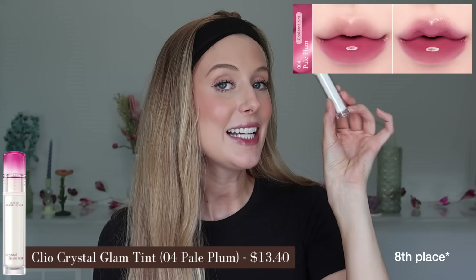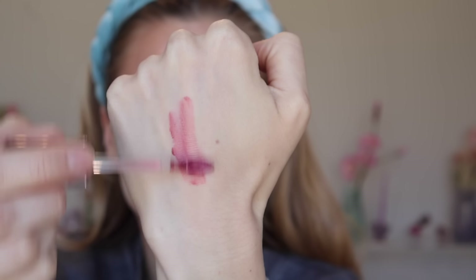Number 6 is the Clio Crystal Glam Tint in shade Pale Plum, a really pretty cool-toned pink. This is a thinner gel cream that I find conditioning enough to not need a balm. Before blotting, medium to full pigment with a shiny finish; after blotting, sheer to light pigment with a glowy, sheeny finish. I can get longer wear out of this one, but the color sheers out a lot. There's not really a smell or taste I notice. This is one I'm definitely keeping — I'm actually wearing it right now. I love that I can either have a really nice shiny finish or a beautiful glow.